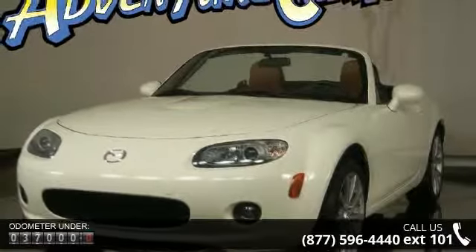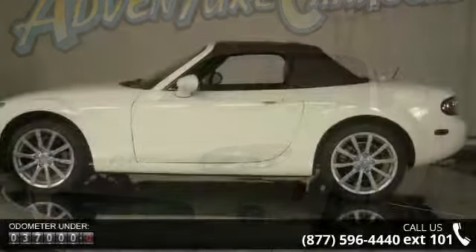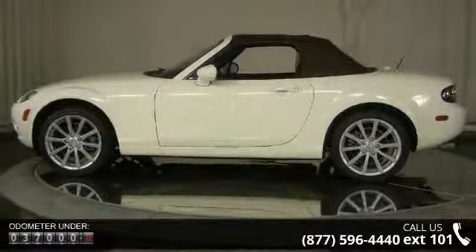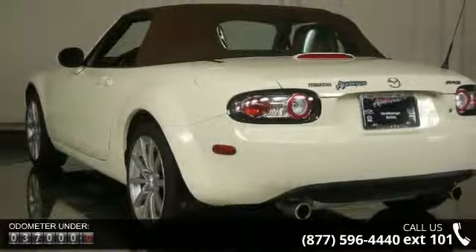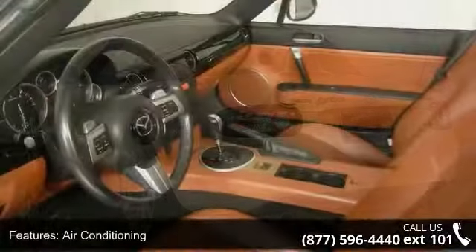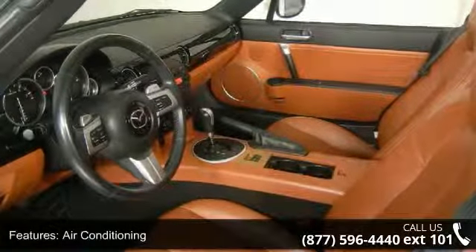This vehicle's top features include air conditioning, rear window defroster, power steering, power windows, 4-wheel independent suspension, speed sensing steering, 4-wheel disc brakes, ABS brakes, dual front impact airbags and dual front side impact airbags.